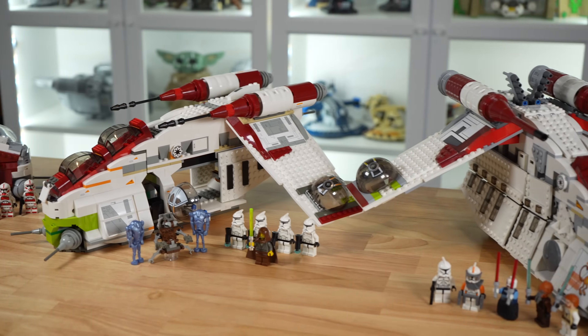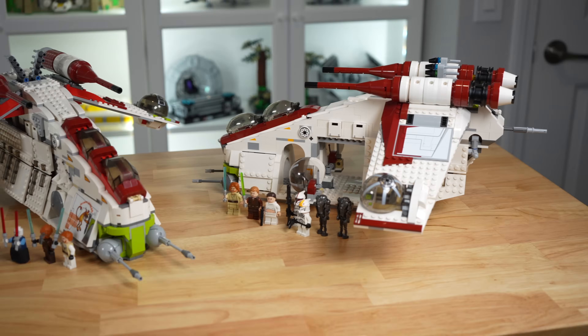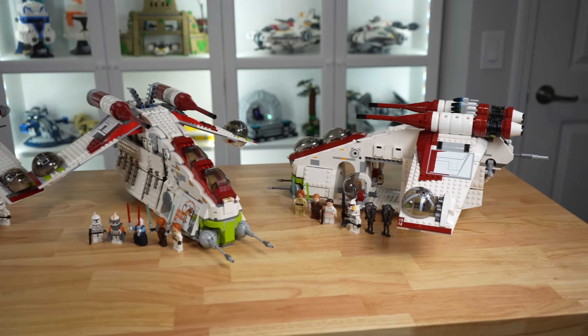Let me know what you think down in the comments section below. If you guys enjoyed the comparison, please hit the like button, and you can check out more LEGO Star Wars comparisons on the end screen now.